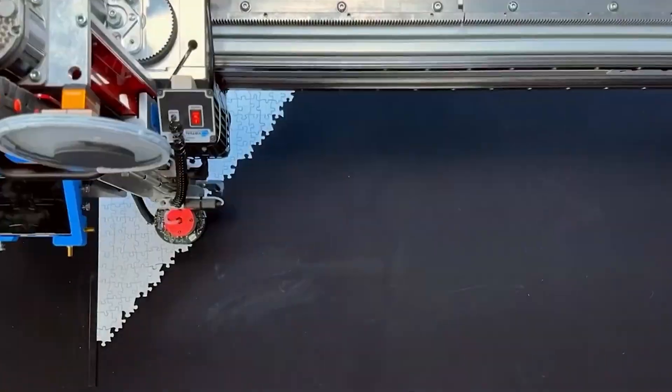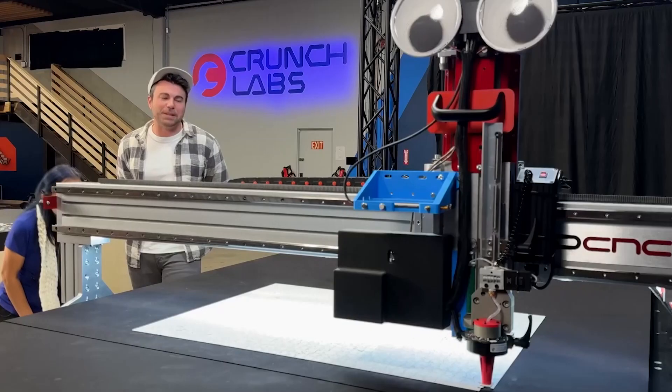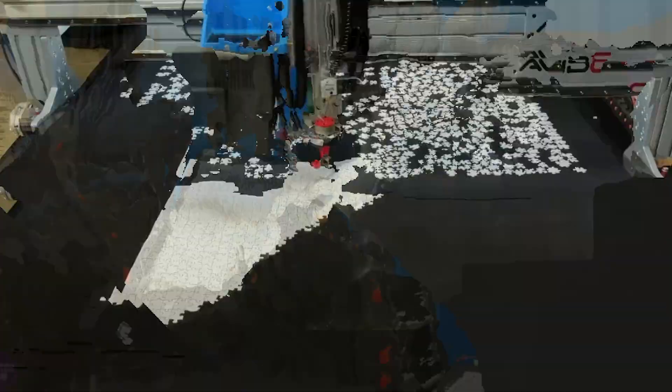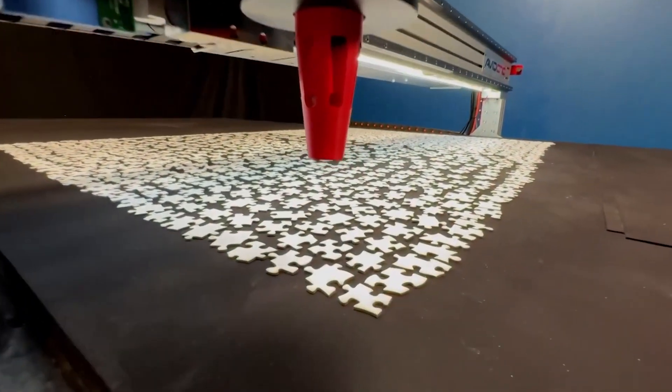The robot uses cameras and sensors to analyze the shape, color, and other characteristics of each puzzle piece. After the analysis, robotic manipulators carefully lift the pieces and place them in their correct positions.